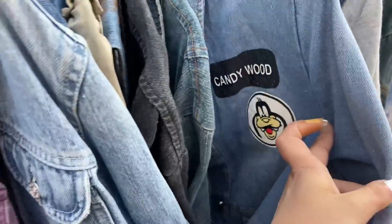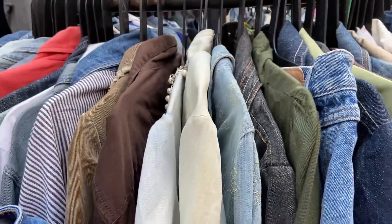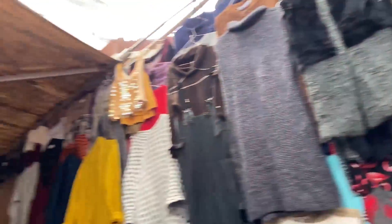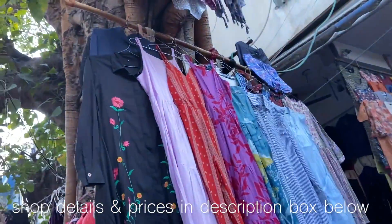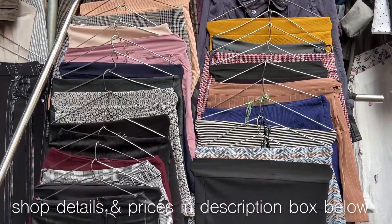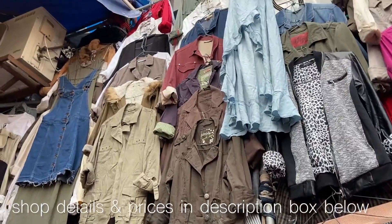One of the best things at Sarojni Nagar is denim, and this time I saw a lot of funky jackets for just 50 rupees. I was pleasantly surprised to find so many lanes where bohemian printed jumpsuits, long shirt dresses, and boho tops with funky skirts and shrugs were available — all in the range of 100 to 300 rupees, which is amazing.